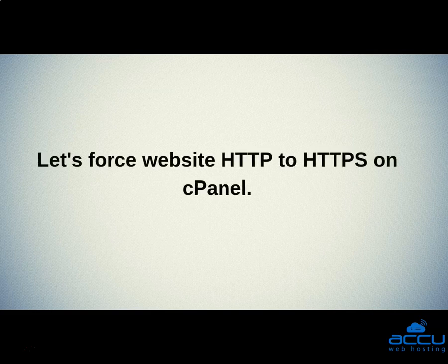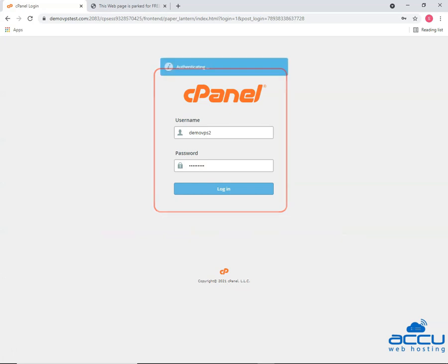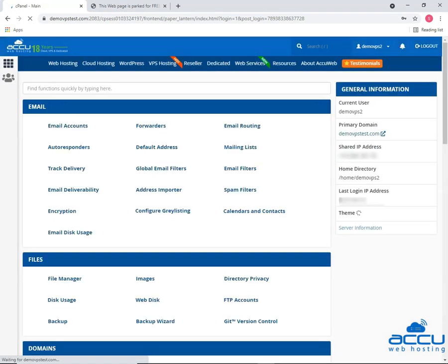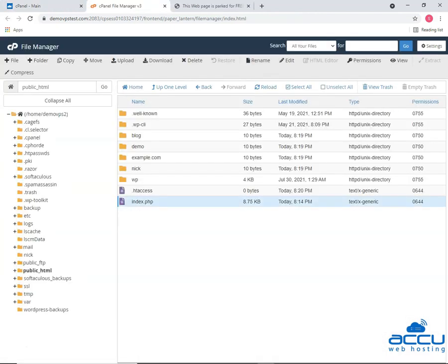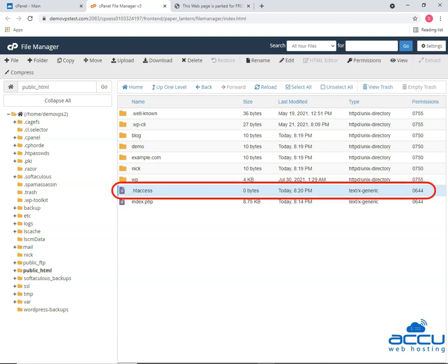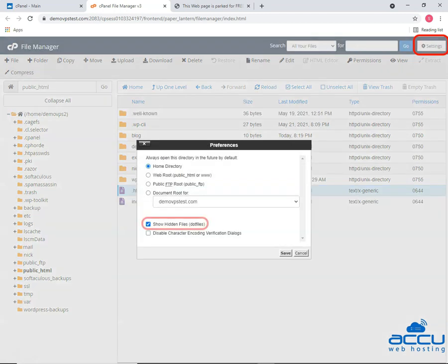Let's force website HTTP to HTTPS on cPanel. Login to your cPanel account. We are using our demo vpstest.com domain for example. Click on the file manager as you see on the screen. Once you're in the file manager, let's head over to the .htaccess file and add a few lines of code. If you cannot see the .htaccess file, go to your upper right in the settings section and enable the show hidden file checkbox.